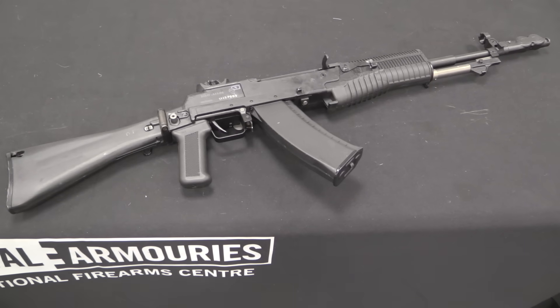Before we get started, I do want to point out that this is actually a factory deactivated AN-94, so it's not fully functional. They've taken the head of the bolt and the head of the cartridge lifter and cut them off at an angle, and they have plugged the barrel. So I unfortunately cannot demonstrate this with dummy cartridges, because the barrel is plugged and the bolt face is cut off. But we can still take it apart exactly like it should be taken apart.